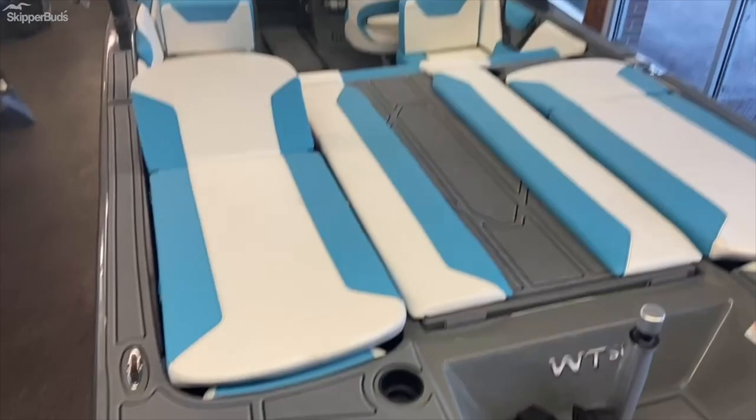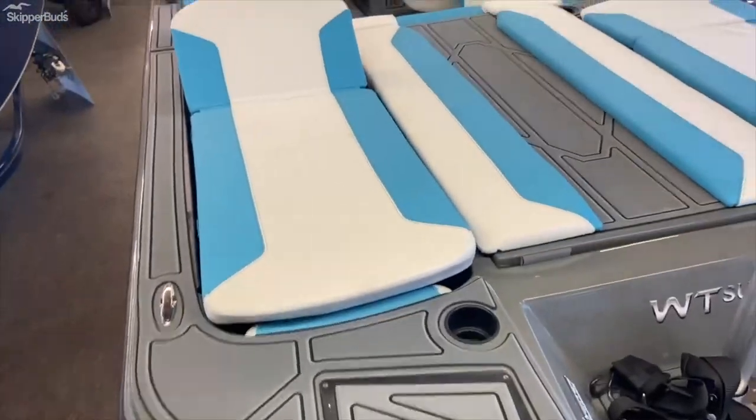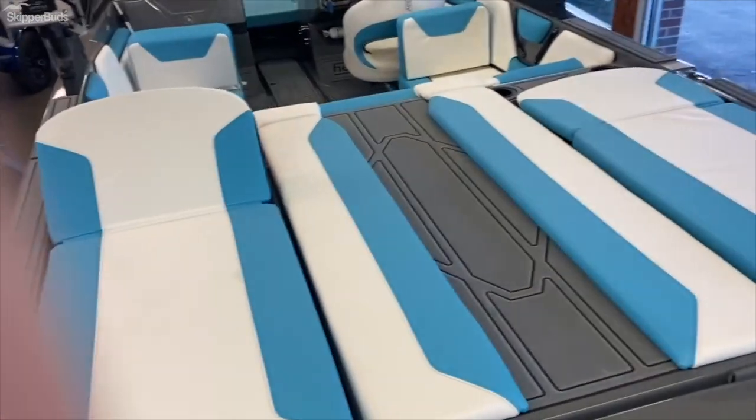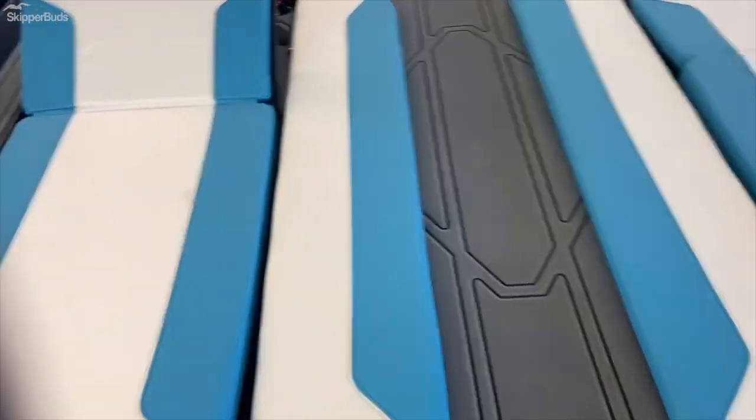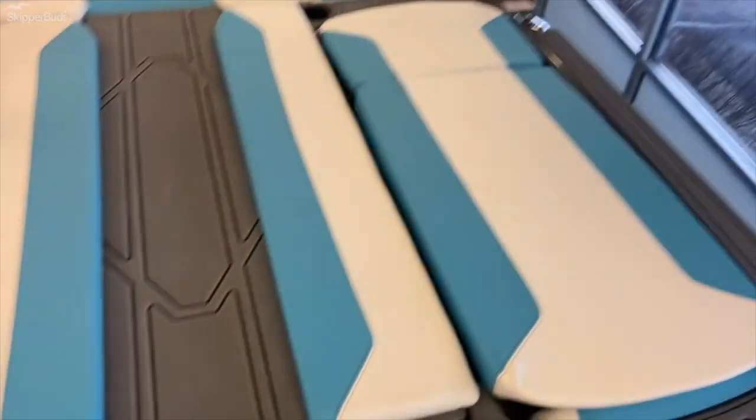Here you see the extremely large and comfortable sun pad with walkover, as well as the reclining seats with under storage, either in the lounging position or the lay-down flat position.